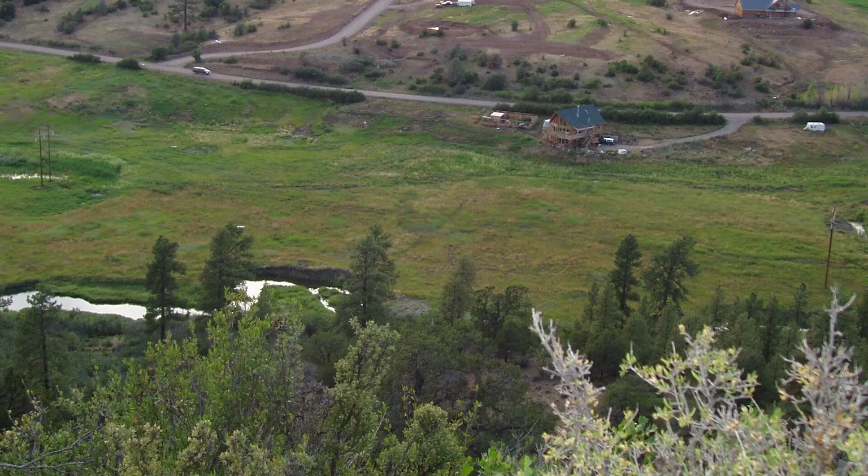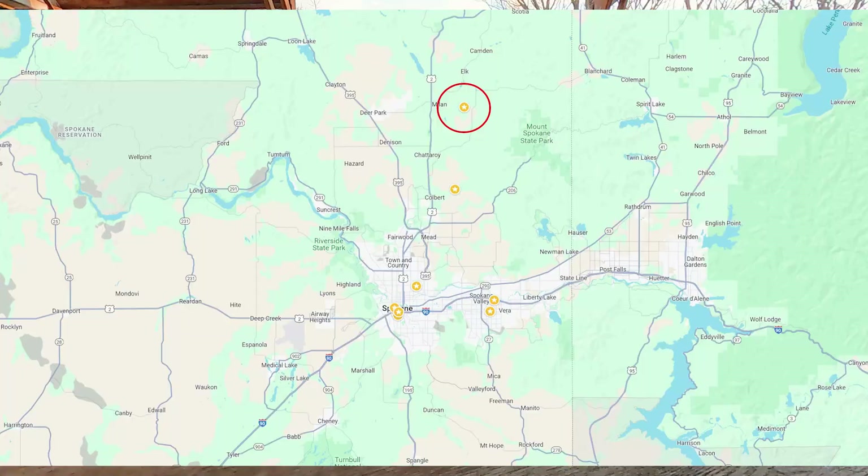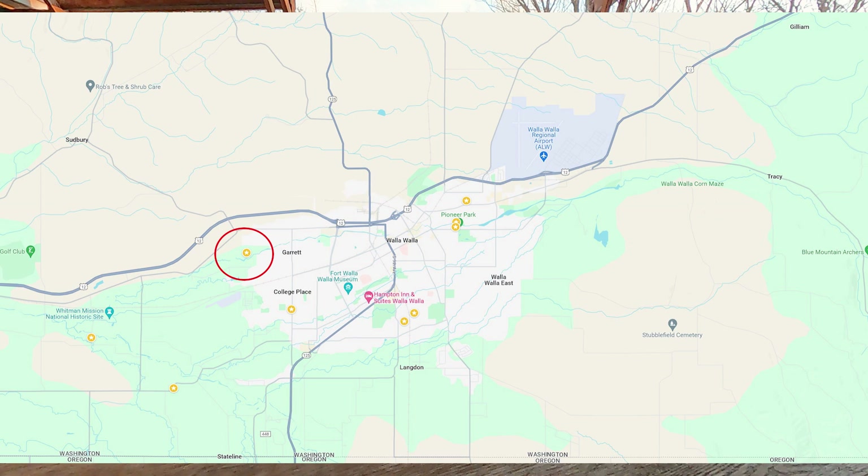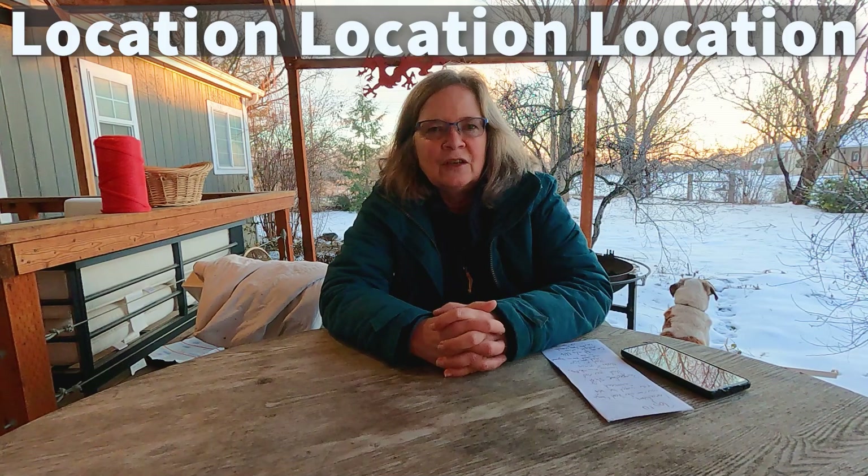Our homesteading journey started when we moved to Colorado in 2001 and we bought a raw piece of land and built a house, put in a road, septic, and a well — basically from complete scratch. We were there for about 10 years, then moved to northeast Washington, north of Spokane, on a 20-acre property. Now we're in southeast Washington in Walla Walla on just a little four-acre piece of property. We've had three different properties we've basically homesteaded on, and so my first tip is not surprisingly: location, location, location.